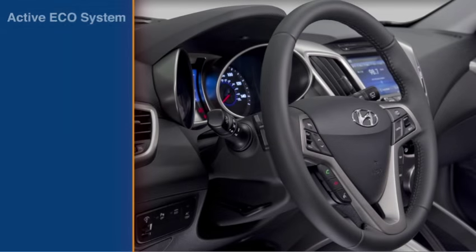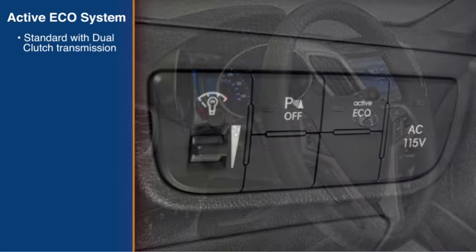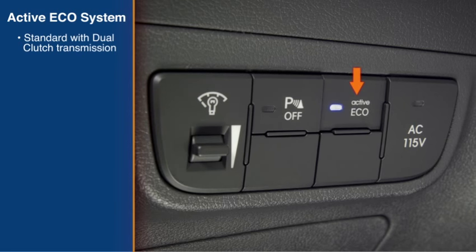An active Eco system is standard on Velesters equipped with a 6- or 7-speed EcoShift dual-clutch transmission. The system is activated by pressing a button located on the instrument panel.